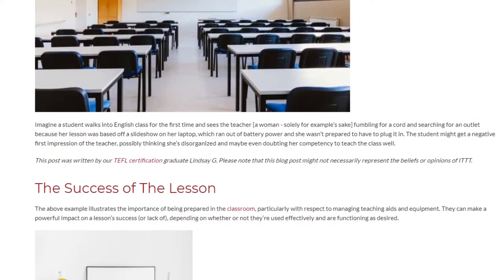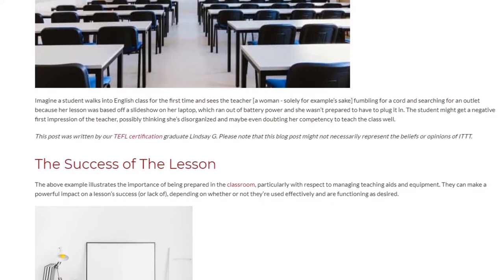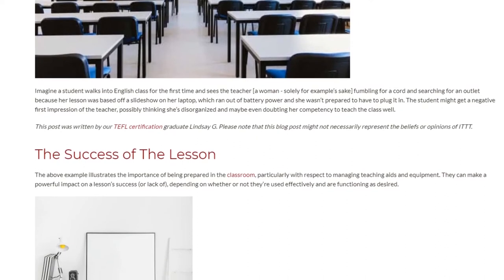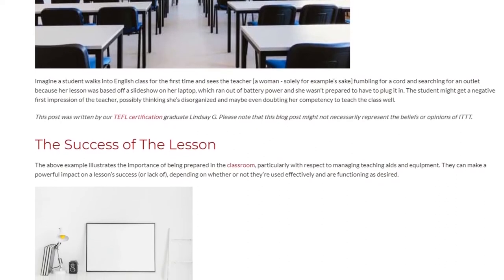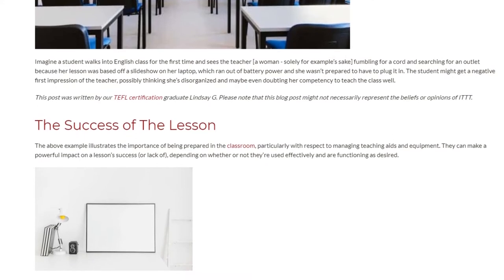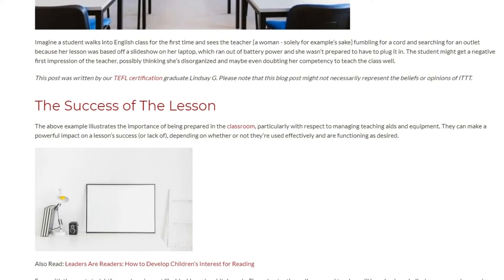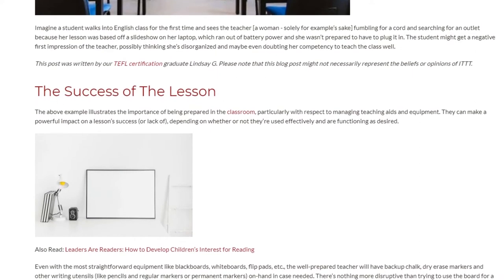This example illustrates the importance of being prepared in the classroom, particularly with respect to managing teaching aids and equipment. They can make a powerful impact on a lesson's success, or lack of, depending on whether or not they're used effectively and are functioning as desired.